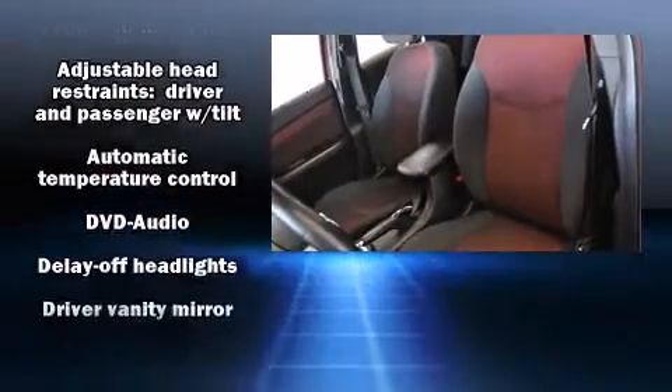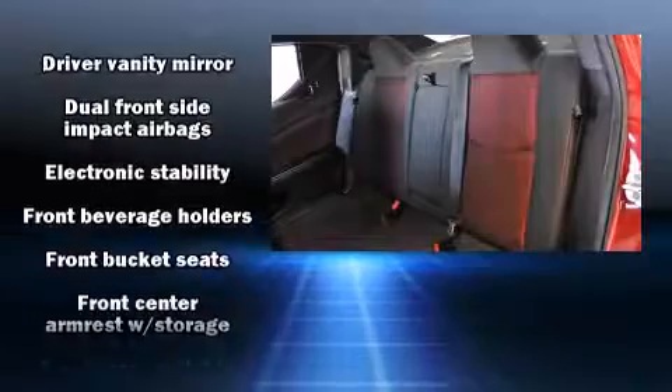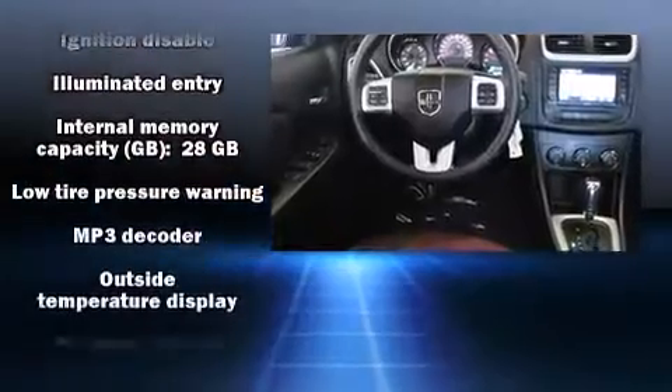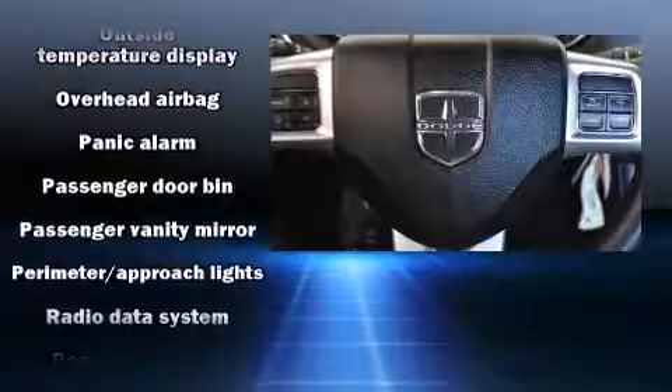Dodge ensures the safety and security of its passengers with equipment such as dual front impact airbags, head curtain airbags, traction control, brake assist, ignition disabling, and four-wheel disc brakes with ABS. This car was designed with safety in mind, allowing you to drive with even greater assurance.